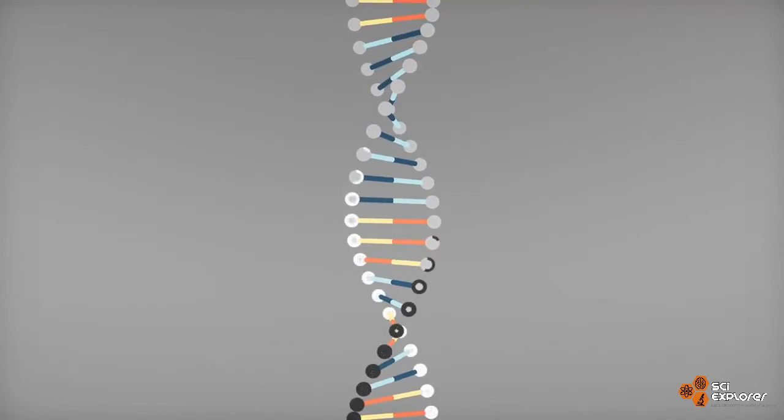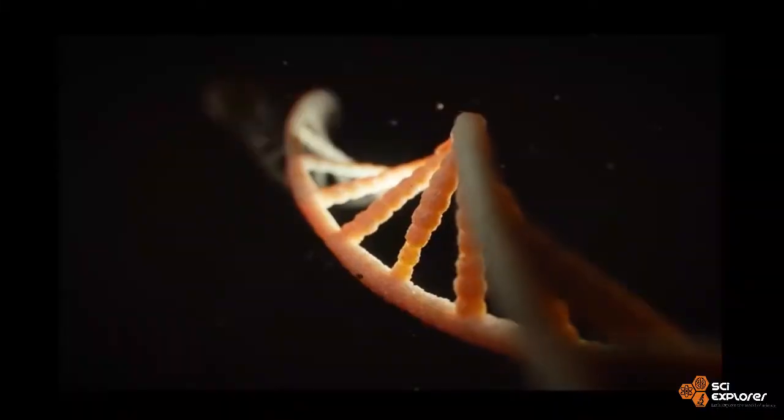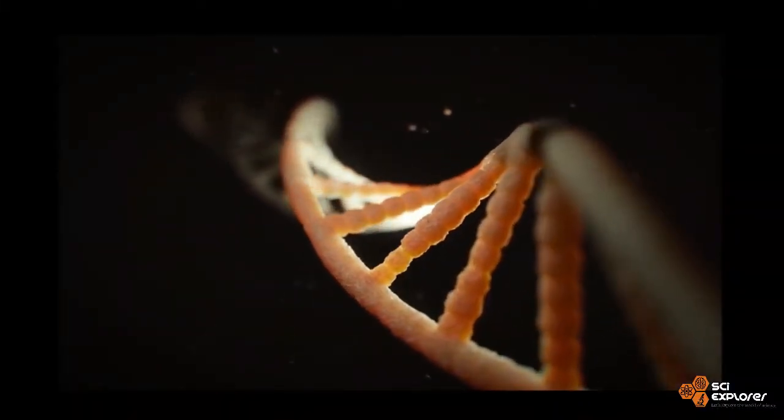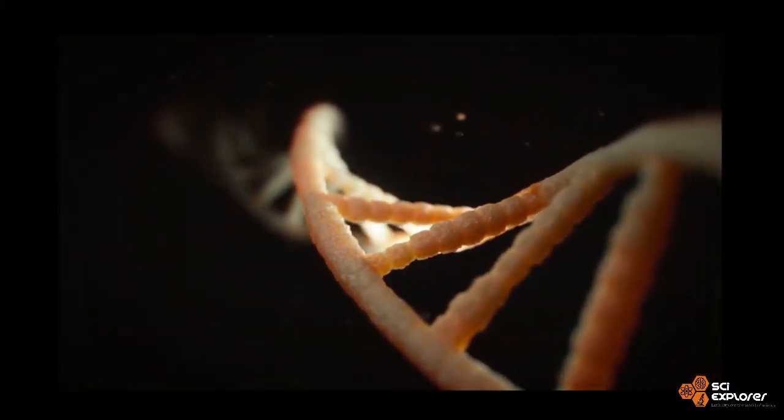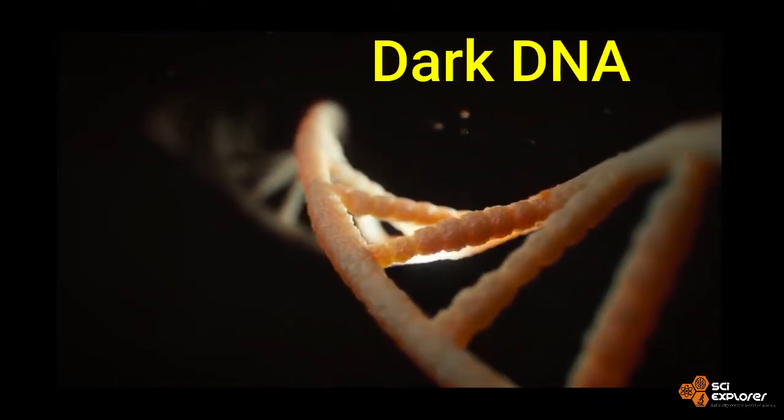Some animal genomes have missing parts in their DNA which are thought to be important for existence. This apparently missing part of DNA has been dubbed Dark DNA.